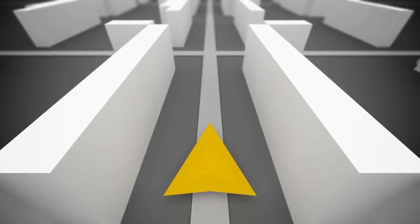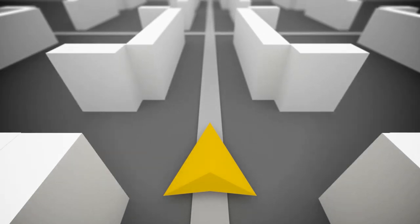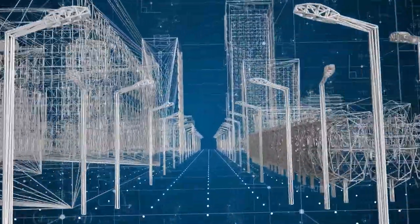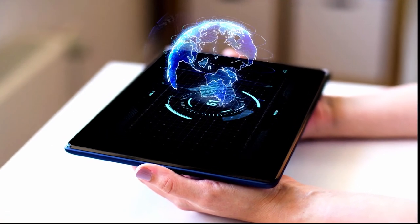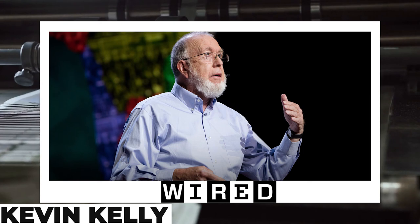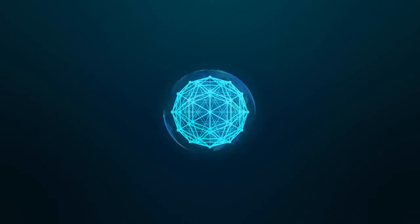With LiDAR and other depth-sensing devices, we already have instruments to make precise software copies of anything and everything on Earth. At some stage, possibly funded by crowd-sourcing campaigns, these maps would become live, breathing, real-time depictions of the globe. Some people refer to this concept as a digital twin of the Earth. Kevin Kelly, co-founder of Wired Magazine, calls this idea a mirror world — a one-to-one software chart of everything.